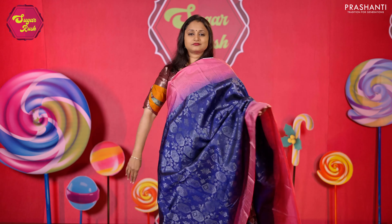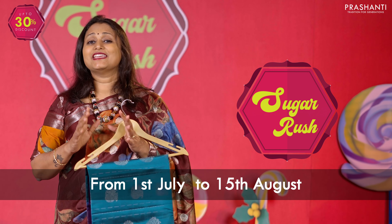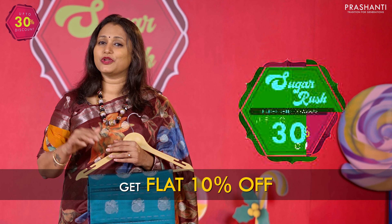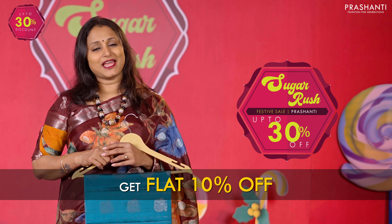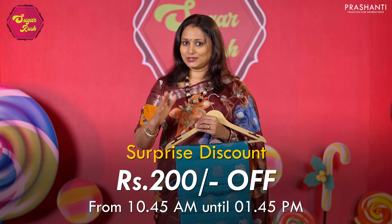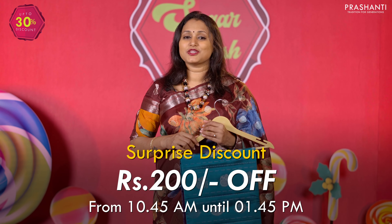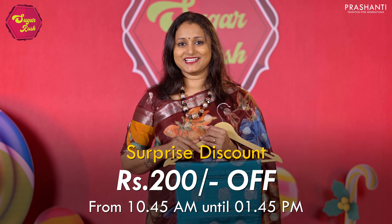We welcome you all to the Sugar Rush Sale happening from 1st of July until 15th of August. Get a flat 10% discount going up to 30% discount on select products across our store and online. Today's special discount is a flat 200 rupees off on every order from our Mathuram collection, from 10:45am until 1:45pm, and this special discount will be on top of the 10% discount as part of the Sugar Rush Sale.